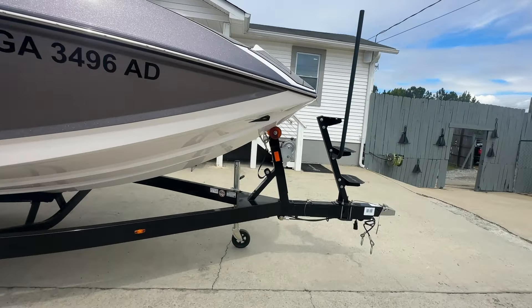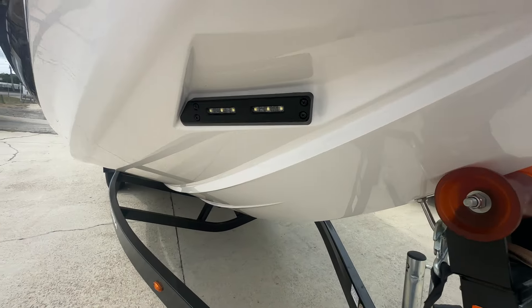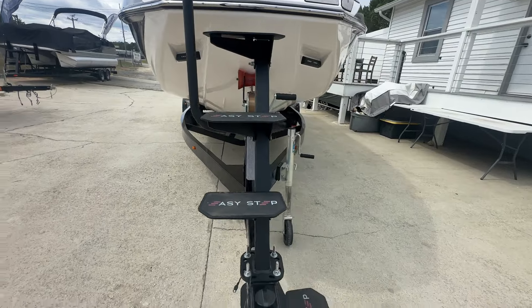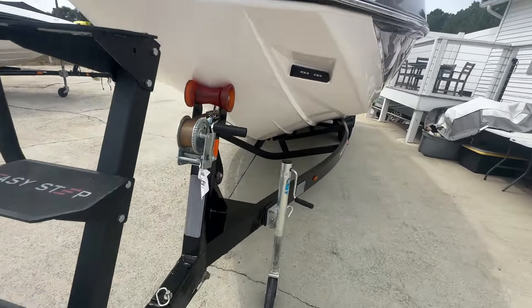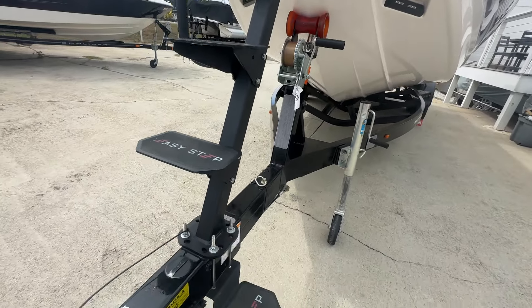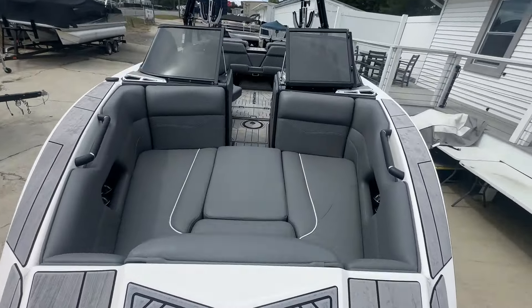A cool added feature that they started doing on newer boats — but even in 2023, not every boat had it. The customer actually added on these easy steps to get up into the boat. Obviously you've got your LED docking lines there. I'll show you how easy this is — I'll take my shoes off and just walk right up the front.